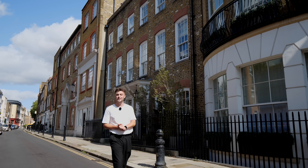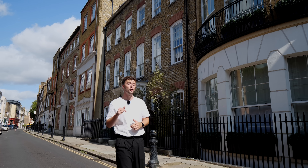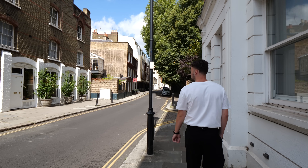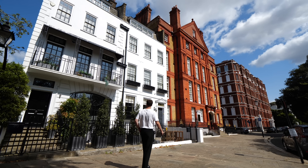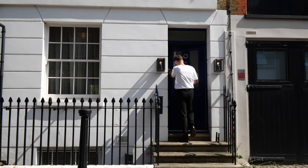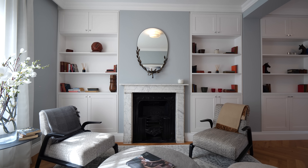Welcome to the Luxury Home Show. Today you're joining me in the heart of Chelsea on London's oldest recorded street, steeped in history.